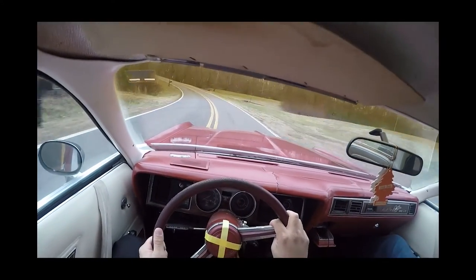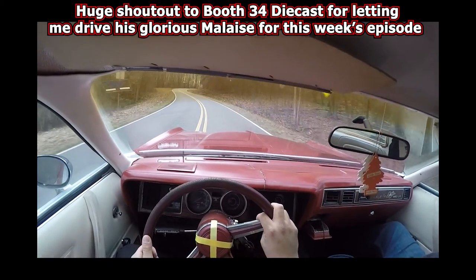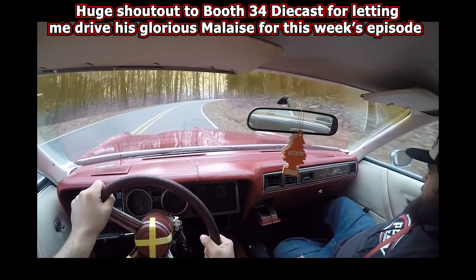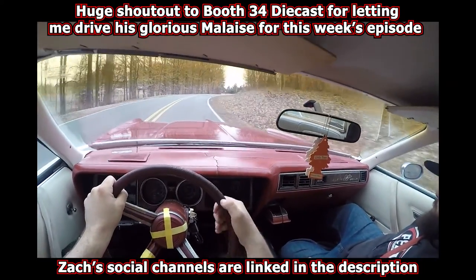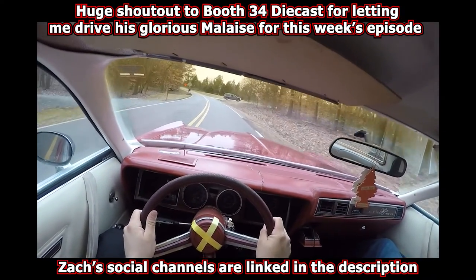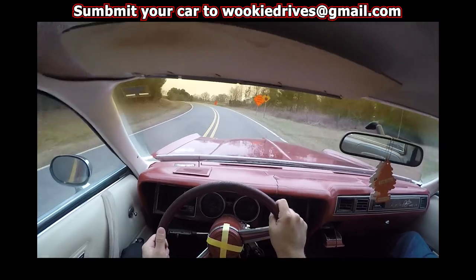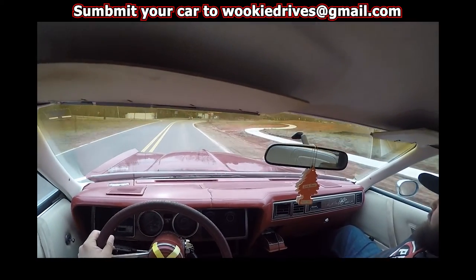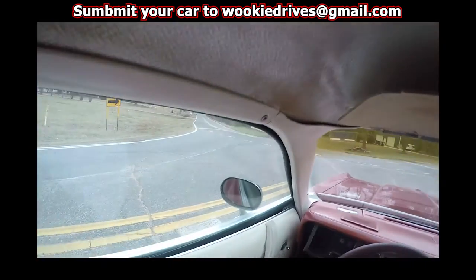Thank you once again for watching another episode of Wookie Drives. This week's episode comes courtesy of Zach of Troutman, North Carolina. Huge shout-out to Zach for letting me film his old Malaise Dodge for the show. You can follow Zach on socials at booth34diecast, and he runs the booth34diecast booth at Main Street Antiques in Mooresville, North Carolina. If you have a car or truck you'd like to see on the show and happen to be in the Charlotte, North Carolina area, submit your car by emailing wookiedrives@gmail.com.